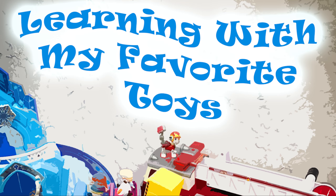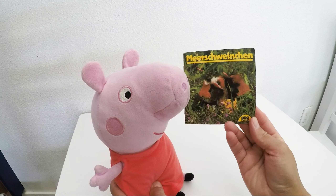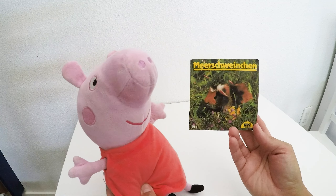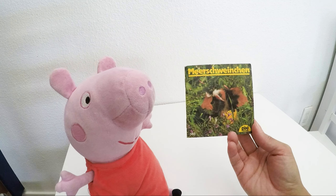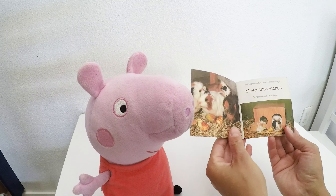Learning with my favorite toys. Hi kids! I am so excited to talk to you about those super cute pets today — guinea pigs! And I have this book with lots of information in it. Let's check it out.